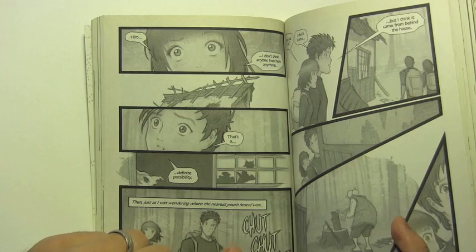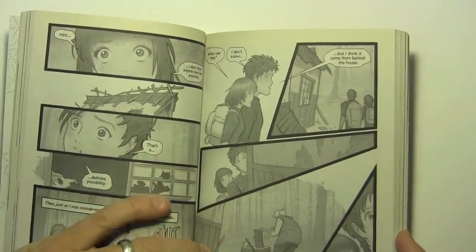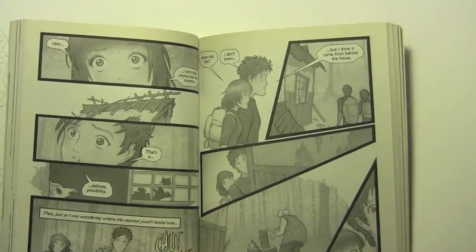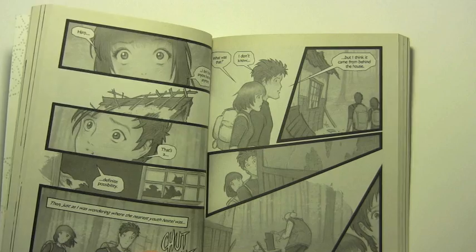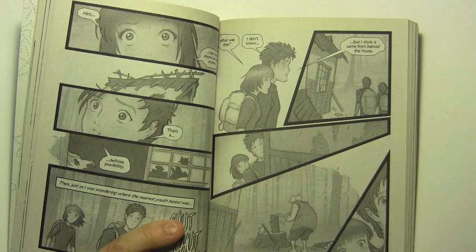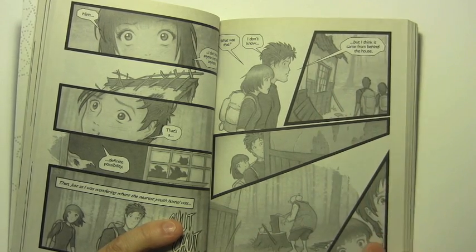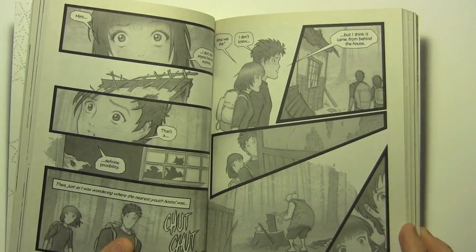Then we start with the sound effect of the chunk-chunk-chunk, which we will soon come to realize is an axe. I kind of like that there are quite a number of visual storytelling moments in this scene in which I don't explain too much. I just let you as the reader accompany Hiro and Miki around to the back of the house and see what they see, without a lot of narrative explanation.